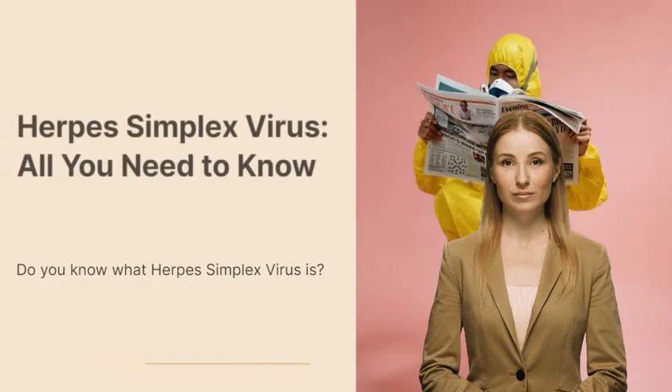Do you know what herpes simplex virus is? This virus, also known as HSV, is incredibly common and can cause a range of uncomfortable symptoms. HSV is highly contagious and can be spread both through direct contact and through saliva. It's important to know the facts about HSV in order to protect yourself and your loved ones.